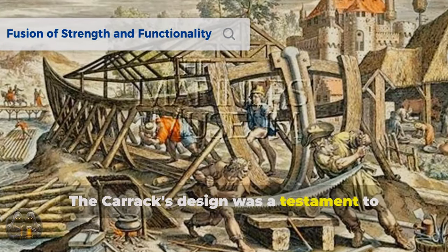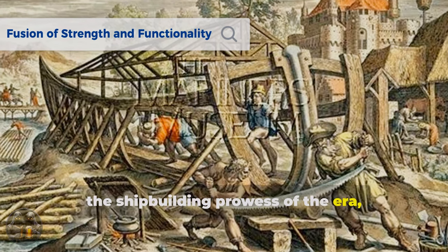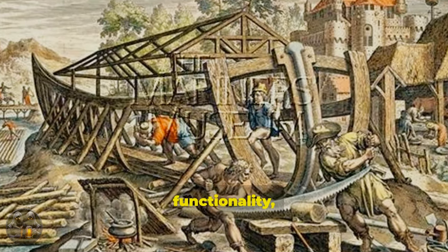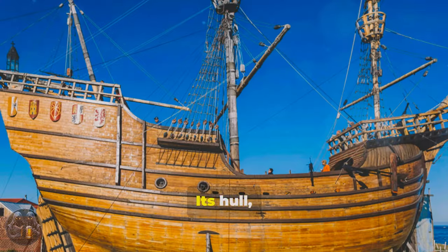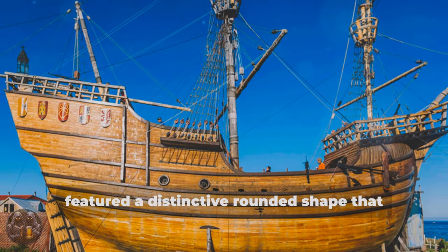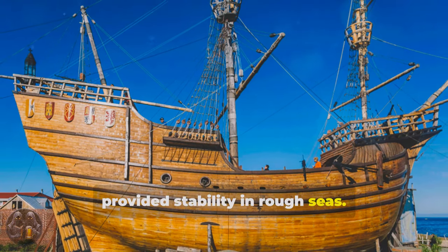The Carrack's design was a testament to the shipbuilding prowess of the era, reflecting a delicate balance between strength, functionality, and seaworthiness. Its hull, typically constructed from sturdy oak timbers, featured a distinctive rounded shape that provided stability in rough seas.